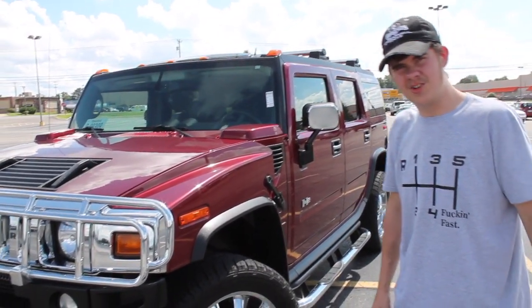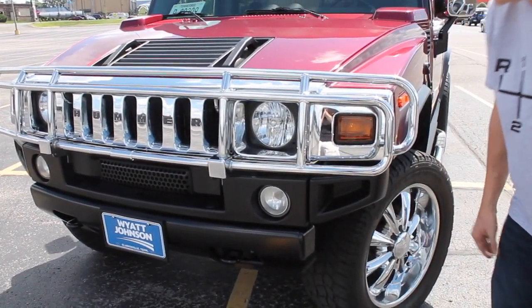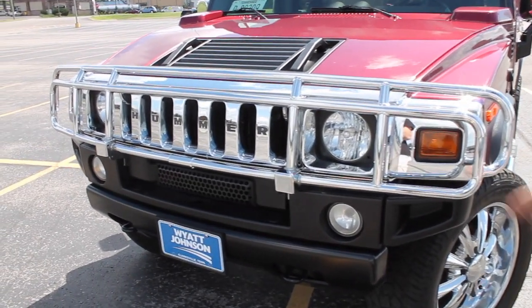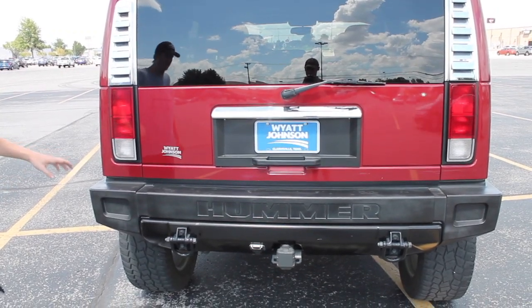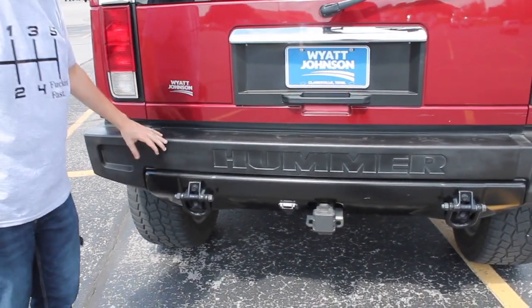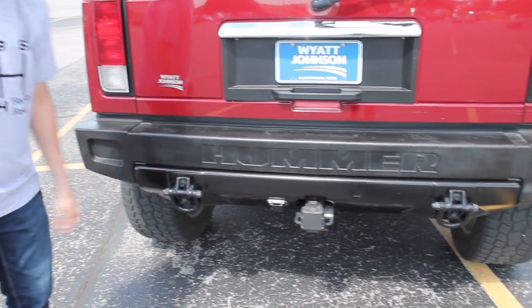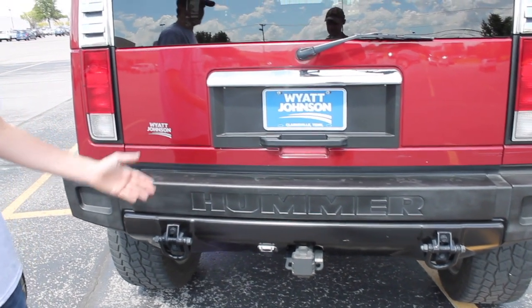Word of advice: don't get hit by one of these because this right here is solid steel. You got this brush guard here — it won't hurt this; you're the only one getting hurt. In the back we have this massive bumper with more steel, and you got two hooks back here for even more added protection. You got your trailer hitch back here too.